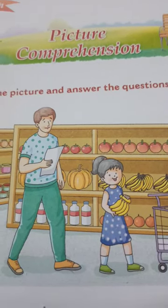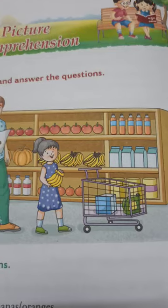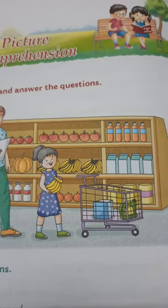Hello, girls. Today we learn picture comprehension. You can see here. This is a picture. This is a shop.